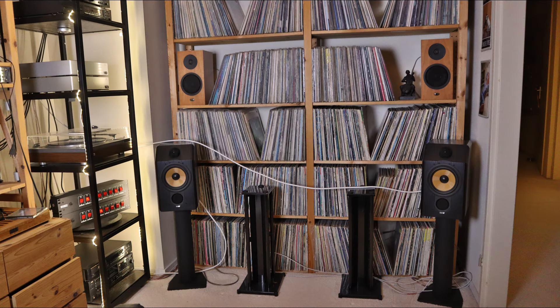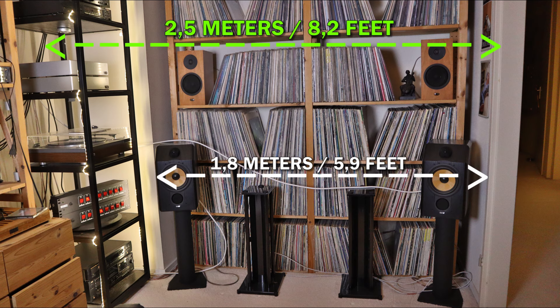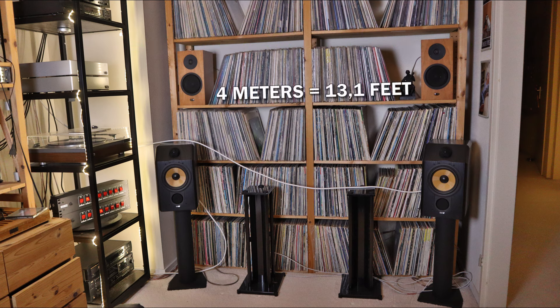I also realized that I did not even tell you guys what the measurements of the room are. The room is 2 meters and 50 centimeters wide, but the space that I have for the loudspeakers is only 1.8 meters. The length of the room is just on the 4 meters. I don't know if this qualifies as tiny for you guys, but compared to my room upstairs, it definitely qualifies as tiny for me.